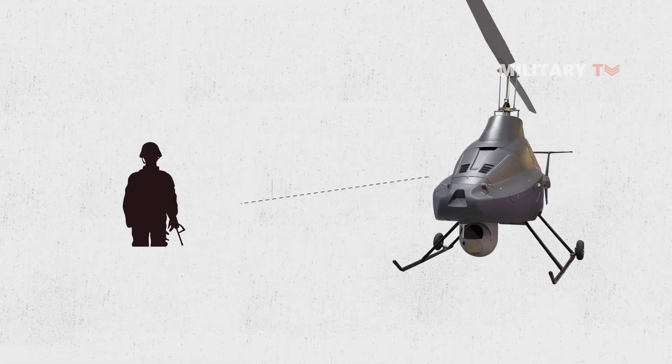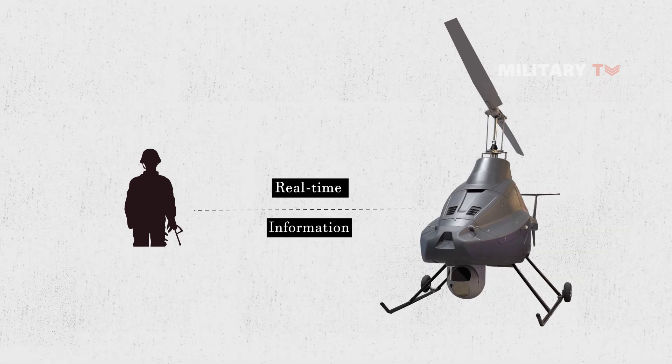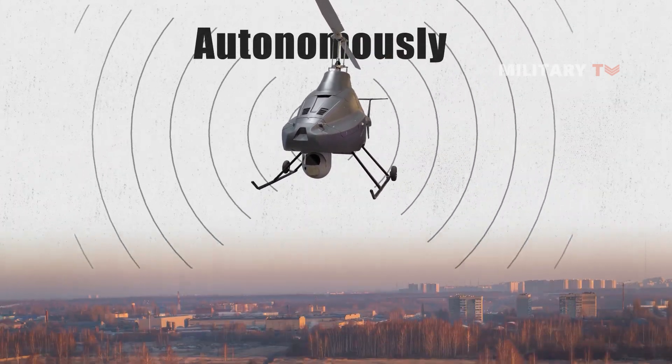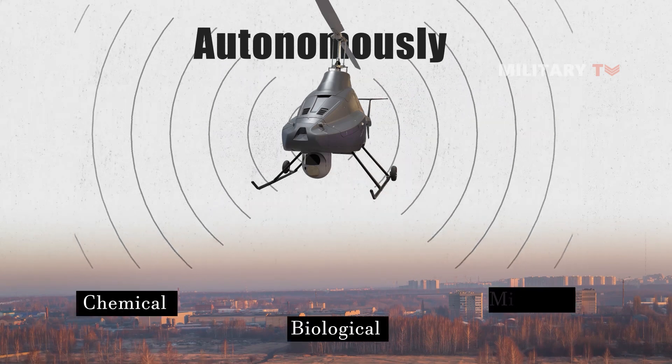This information can be transmitted in real-time, enabling military personnel to make informed decisions quickly. Additionally, the drone's autonomous capabilities allow it to operate in environments that may be hazardous to human operators, such as areas with chemical or biological agents or minefields.